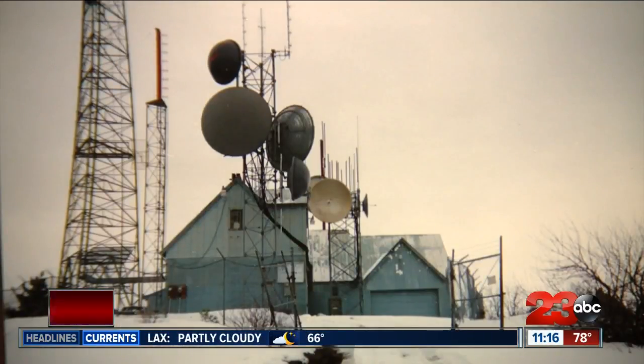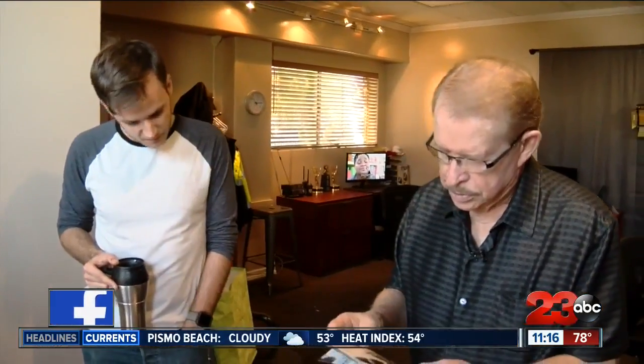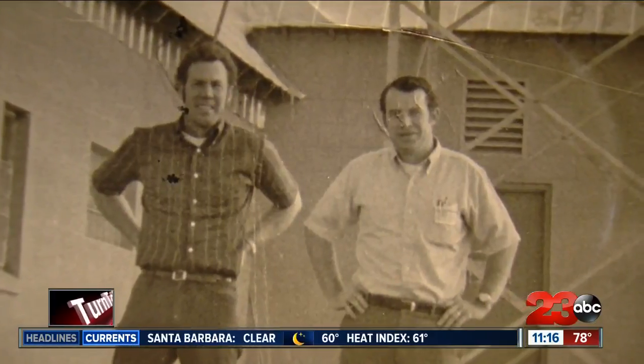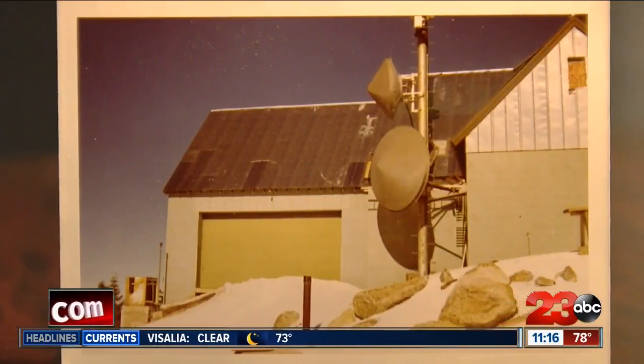Greer and the rest of the department also handled the transmitter up on Breckenridge Mountain. Looking at old photos brings back memories. Verlin Gaines worked in the engineering department too, and he, like Greer, would have to physically stay in a cabin up at Breckenridge for days to make sure that everything ran smoothly.